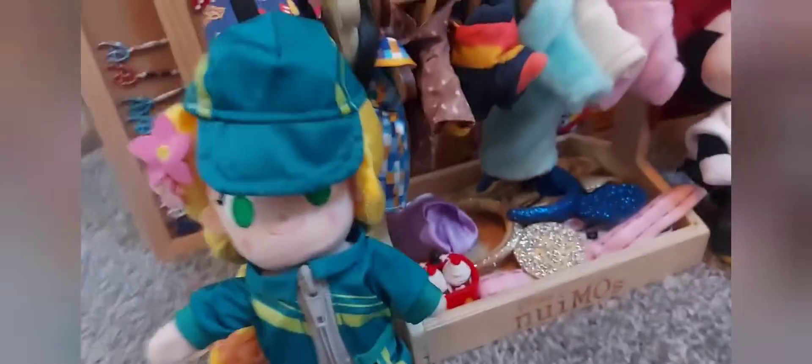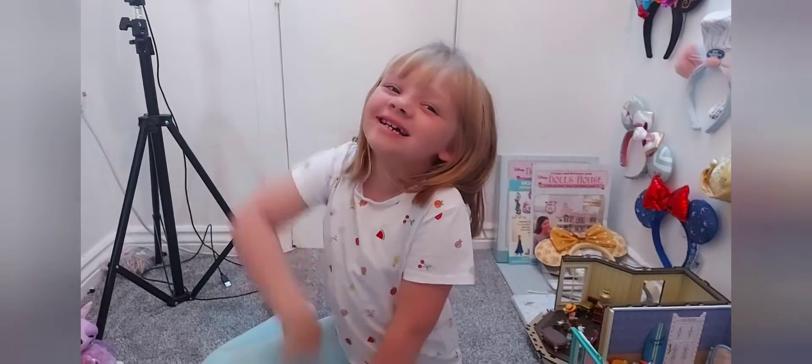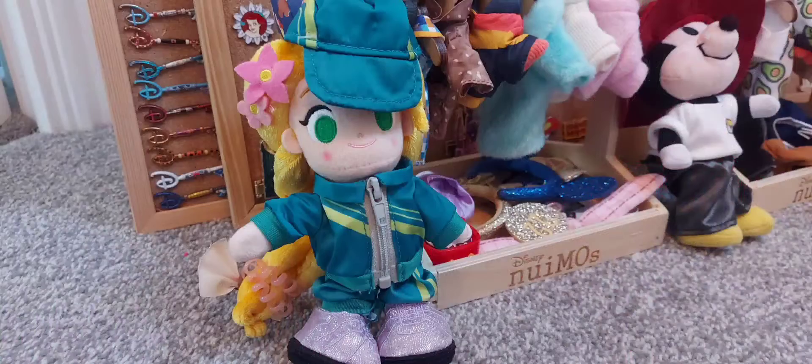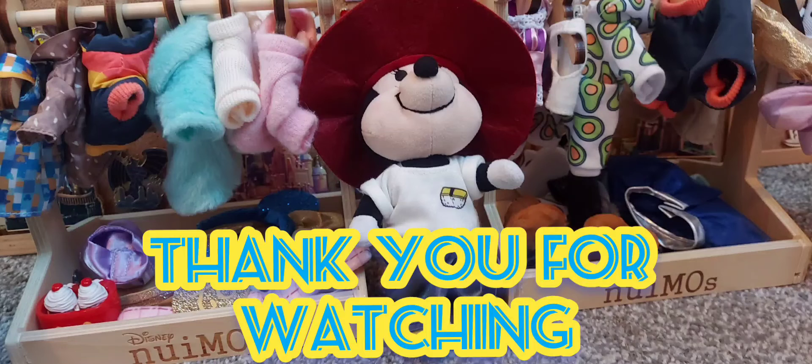So are you happy with your new Nuimos? Yes! And we'll do a new video when their new friends come along. Right, what are you going to say? Bye! Bye!